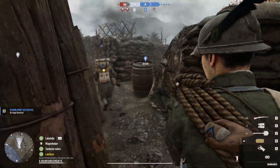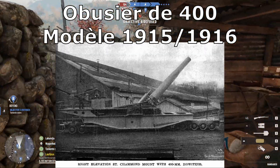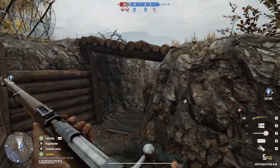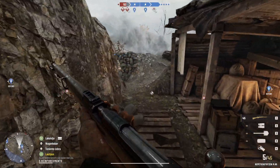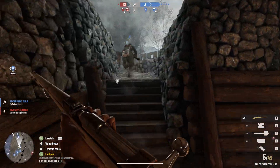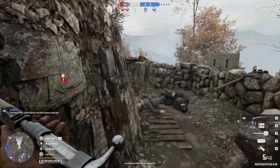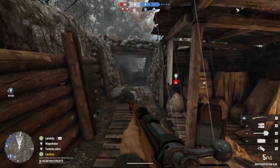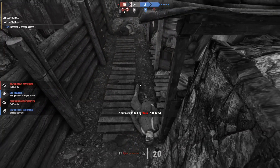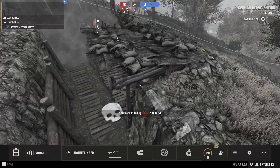In 3rd place we have France, with its Obusier de 400 modèle 1915-1916, which was a 400 mm gun. They did build a 520 mm gun and would have been in 1st place, but they only built two. One blew up while testing, and the other was never used in anger during WWI — technically it was used in World War II, but by the Germans, and that gun also blew up.